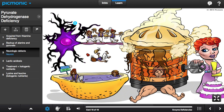Symptoms include neurologic defects, depicted by the neuron, and lactic acidosis, depicted by the lemon lake.